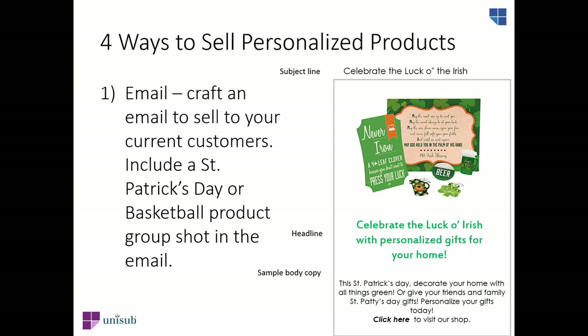Now we've shown you the products for St. Patrick's Day and the basketball market and all the creative resources you need to decorate them. Here are four ways to get started selling. First, send an email to your customer list letting them know you have St. Patrick's Day gifts that can be personalized. Use a simple product shot to capture attention and a subject line like 'Celebrate the Look of the Irish.' Keep the email short and sweet with a minimum number of photos.